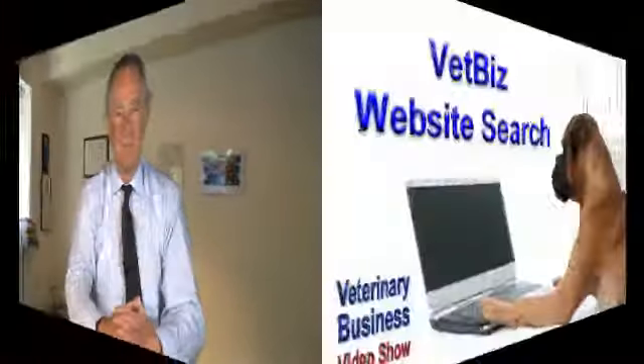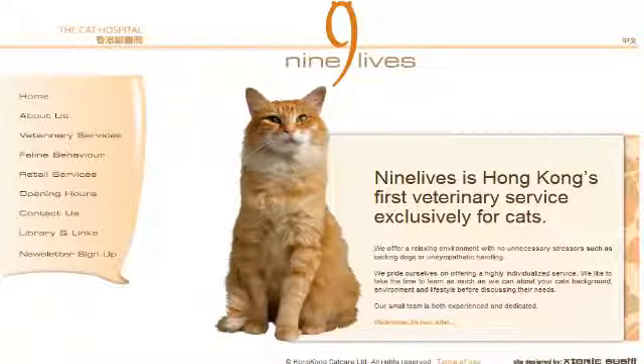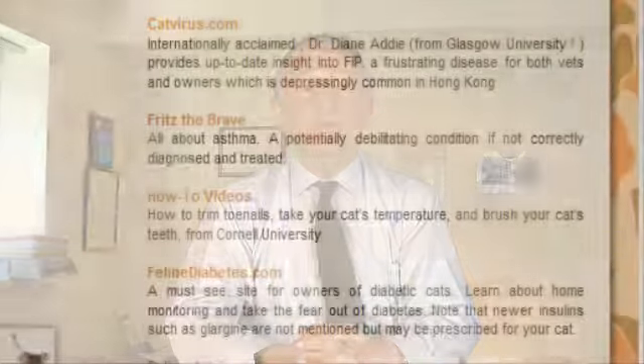Now for the vet biz website search for this episode. When I'm preparing articles, business tools, news, views, and other resources for the Veterinary Business Briefing website, I spend a lot of time looking at veterinary business-related websites from around the world. Here's one you might find of interest: it's the website for the Nine Lives Cat Hospital in Hong Kong. This is another practice that has recognized the importance of a practice website and of including content which is a practical educational benefit for pet owners in the locality, as well as for their own clients. The Nine Lives Cat Hospital website includes a number of how-to video clips.